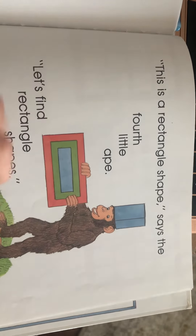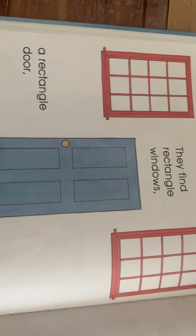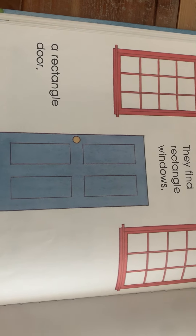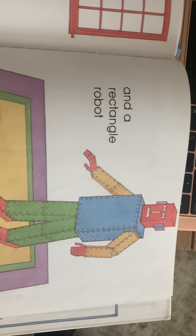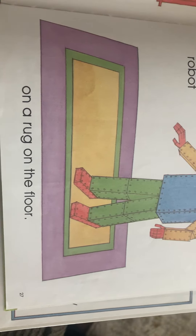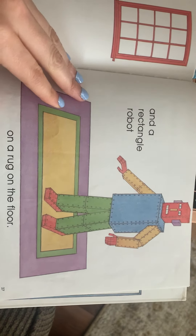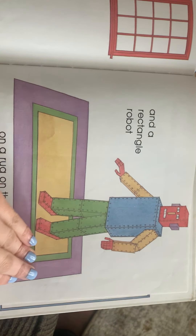'This is a rectangle shape,' says the fourth little ape. 'Let's find rectangle shapes!' Now remember, a rectangle is kind of like a square, but two of the sides are longer than the other two sides — see how these two are shorter and these two are longer.